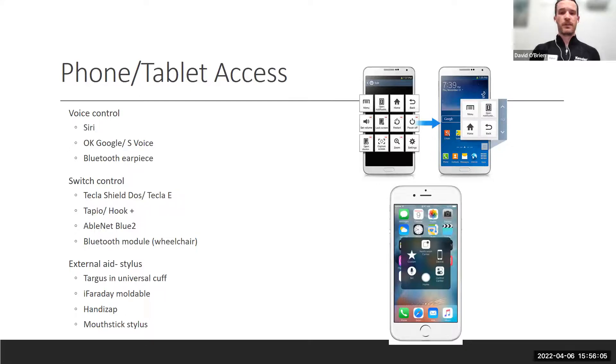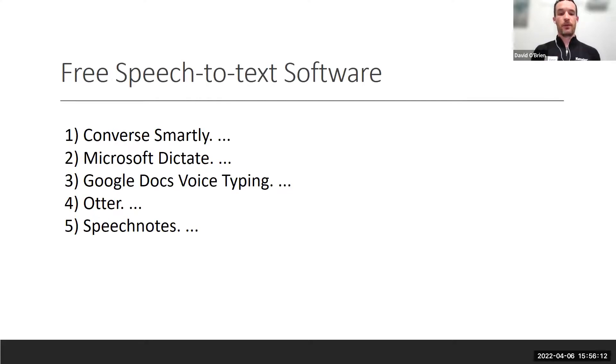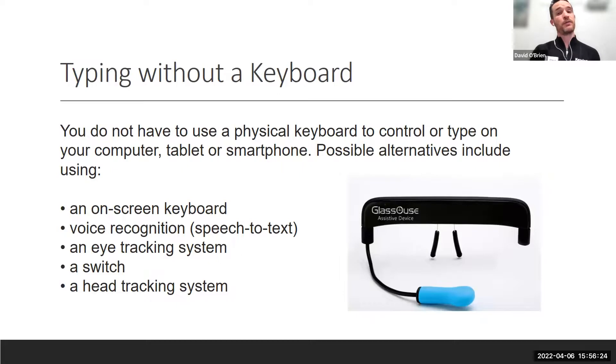For phone and tablet access with limited range of motion, switch controls make iPhones and smartphones accessible. Free speech-to-text software is available for those with dexterity issues. The Tobii Dynavox eye gaze system and the GlassOuse device — where cervical range of motion acts as the mouse and biting a tab acts as the click — are options for those with very limited upper extremity movement. Adaptive mice of many types are also available.